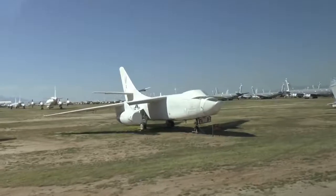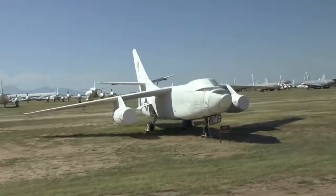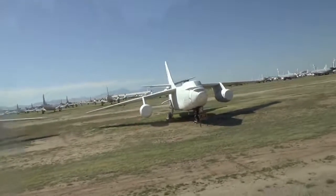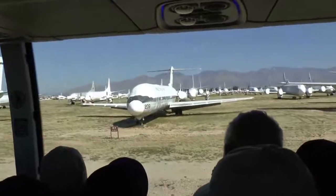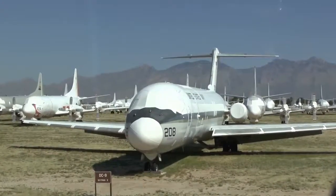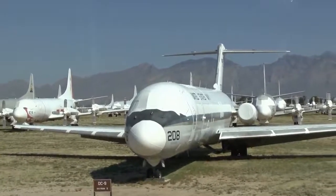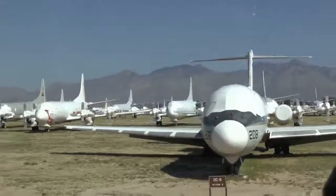On your right is a commercial airplane converted for Navy use — a C-9. Both the Navy and the Air Force had C-9s; most services retired them and replaced them with Boeing 737s. At 10 o'clock is another A-7 Corsair — when you came into our museum, you saw the Air Force version.